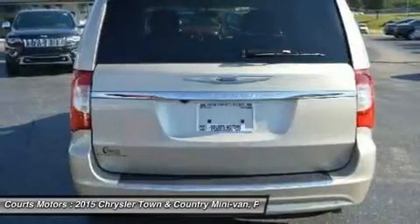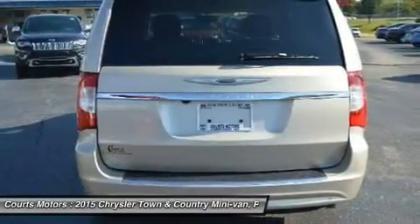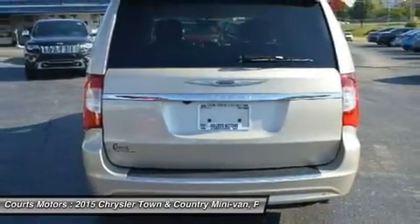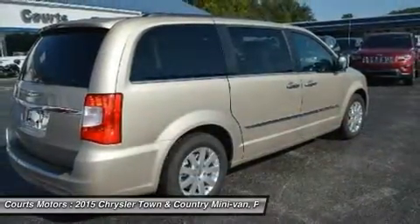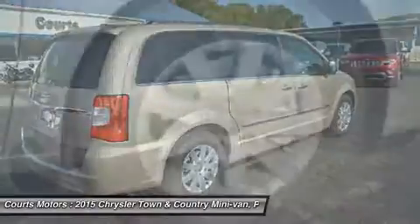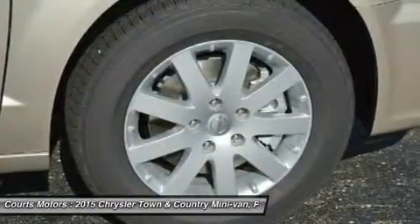The 2015 Town & Country is available with a dual-screen Blu-ray DVD system. With two available 9-inch high-resolution screens that flip down from the overhead console, two USB ports, one HDMI port, and game console inputs.